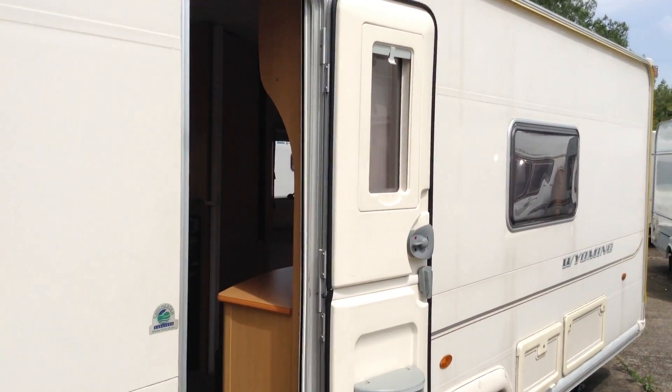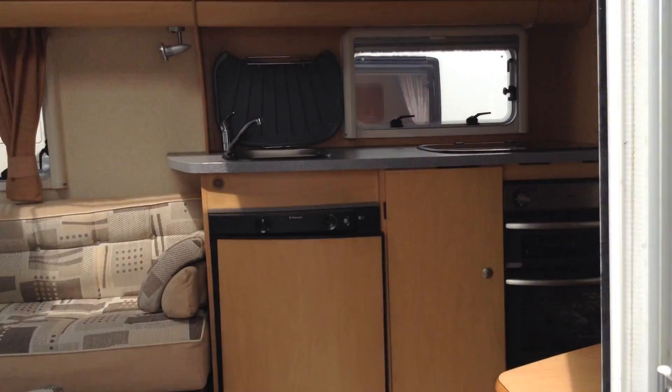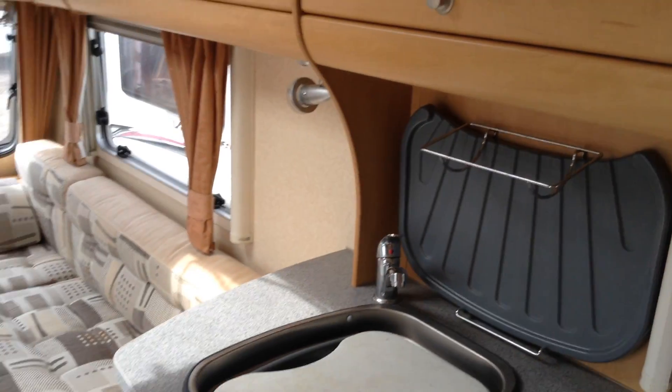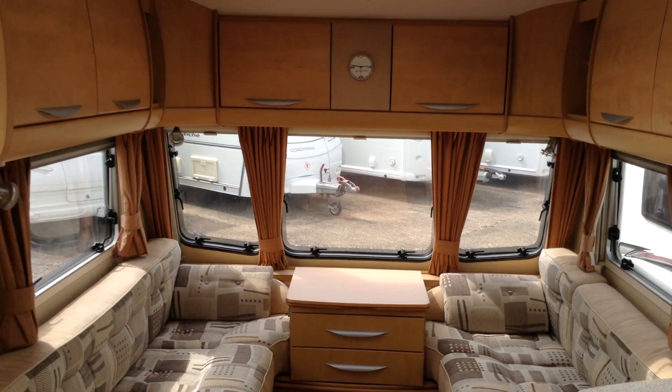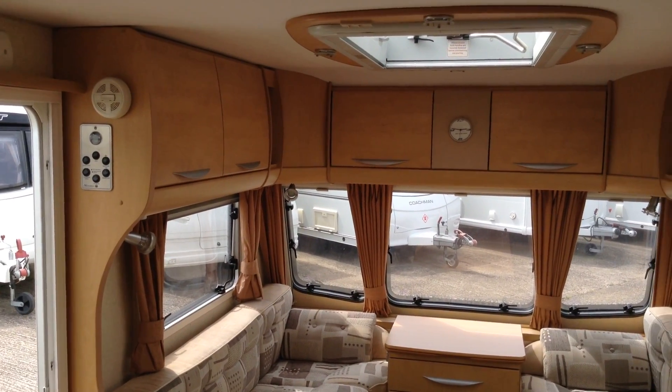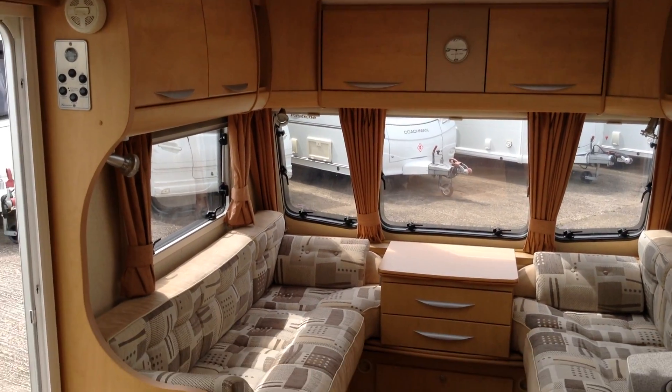You've got the split entrance door, so you can have half open, half closed. It has alloy wheels. It's a big caravan with lots of space, and that's essentially what the twin axle gives you. Curve lockers provide plenty of storage, and there's a heki roof light with lighting around it — a nice touch.